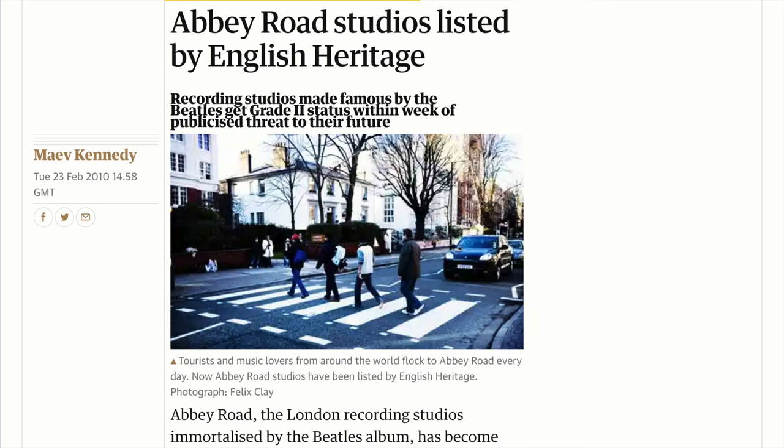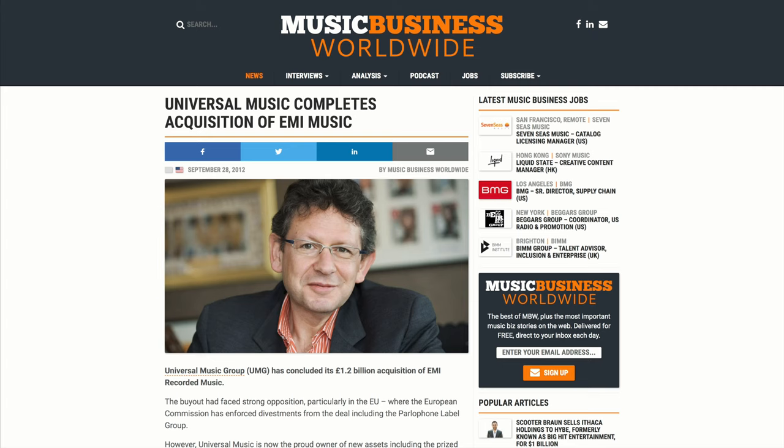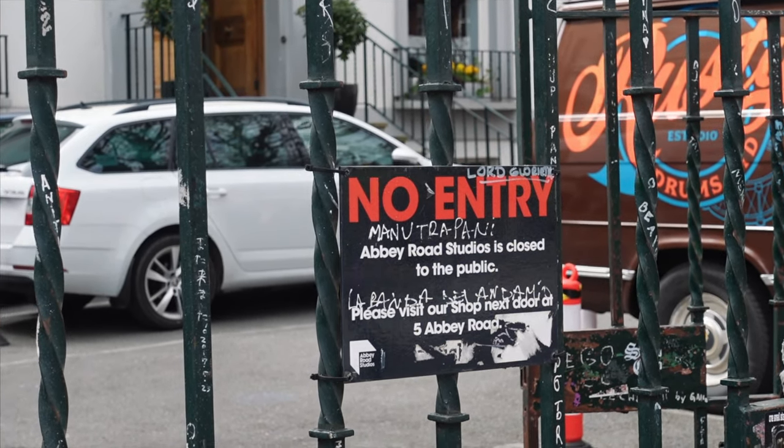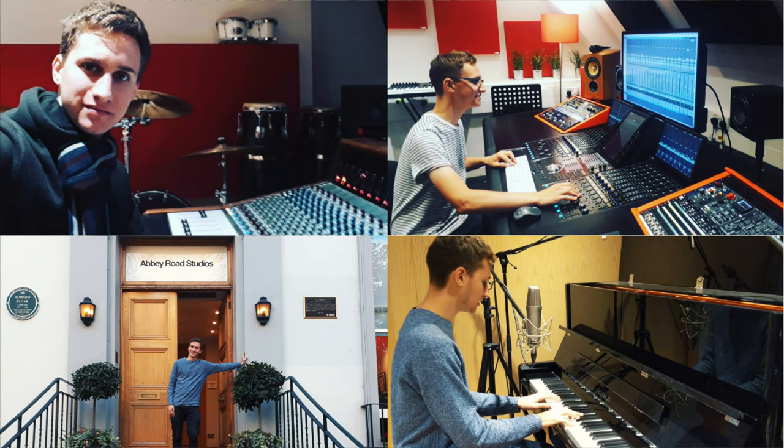In 2009, Abbey Road came under threat of sale to property developers. In response, the British government protected the site by granting it English Heritage Grade 2 listed status, protecting the building from any major alterations. In 2013, EMI was not doing very well financially, so it was bought by Universal Music, which is one of the biggest companies in the music industry. Abbey Road is of course a private property and it's not open to the public because the studios are being used constantly. In 2018 I had the chance to study music production and sound engineering here at the Abbey Road Institute, and I was coming here every day. I thought the magic would fade at some point, but it doesn't — every time I walk through the door it feels awesome. Coming back to Abbey Road is always a very special thing.